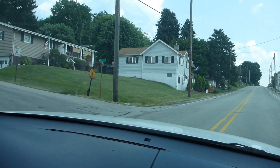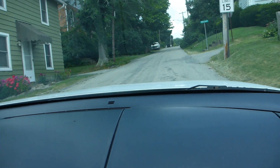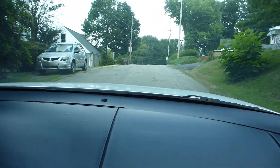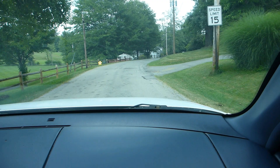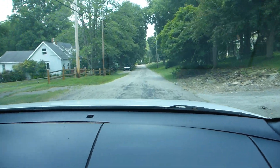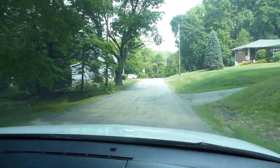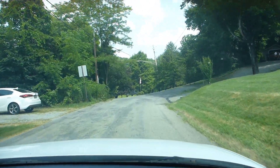We're turning onto Mill Street. We're going to be going down, and we should come to something of a Y down here. We are approaching that place where there's a park off to the left, down in here.